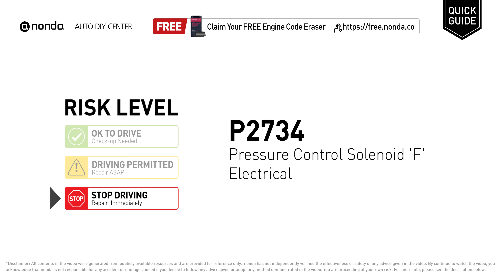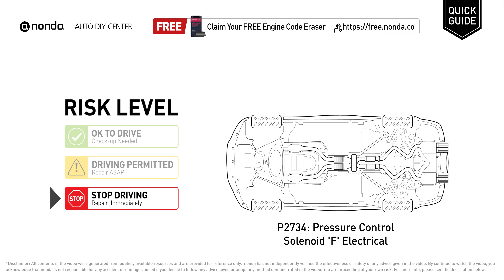P2734 is a diagnostic trouble code for pressure control solenoid F electrical. Under this circumstance, stop driving and repair your vehicle immediately. It indicates that there is an abnormal reading from the pressure control solenoid detected.